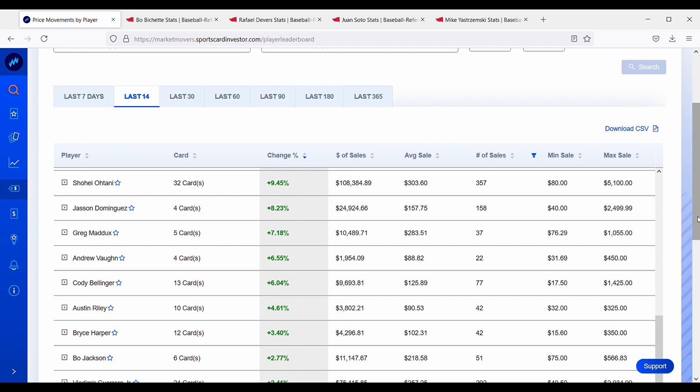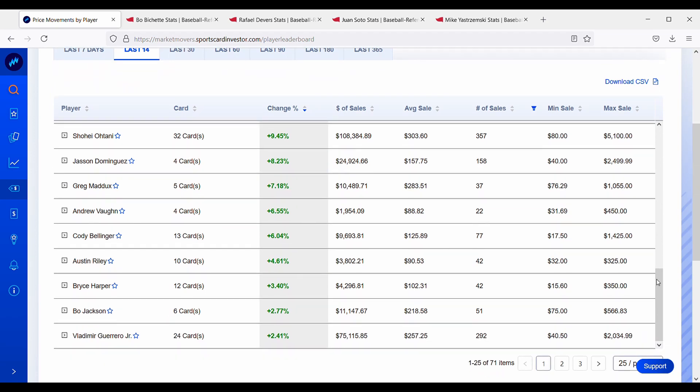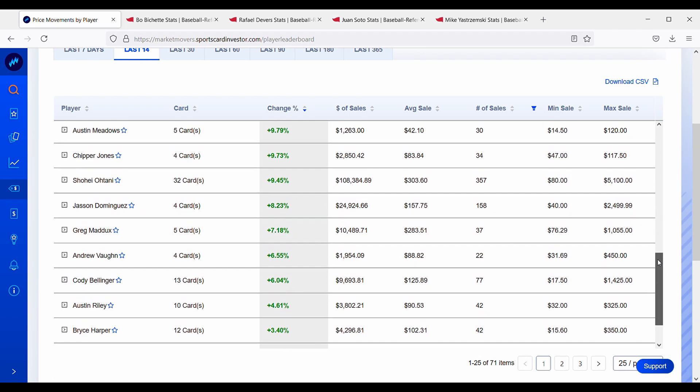Starting with the cards going up: Vlad's cards are pretty much flat at about 2.4%. Bo Jackson's cards are up about 2.7%. Harper is pretty flat. Cody Bellinger is up about 6% — people could be anticipating his return and scooping up his cards. Greg Maddux is up about 7% over the past two weeks. Jasson Dominguez's four-card portfolio is up about 8.23% over the past two weeks.